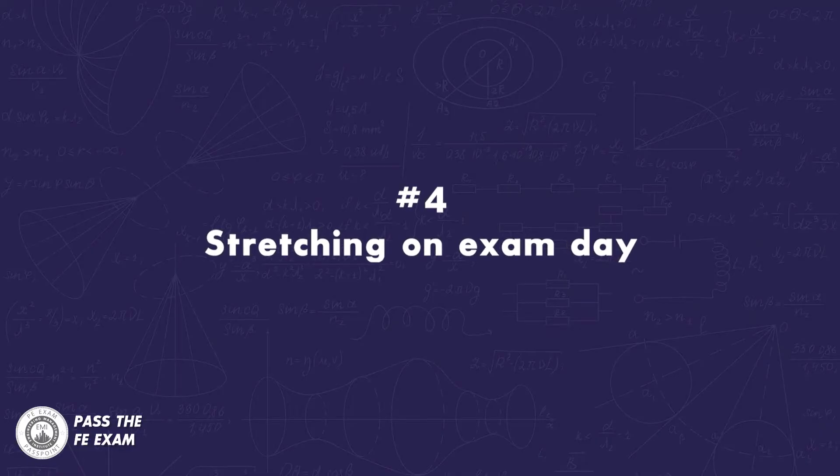Number four: stretching on exam day. Whenever you sit for long periods of time, your blood circulation starts to slow down and your blood pressure may drop — a natural reaction because you're not moving around. The biggest problem is that when you're sitting still for a long time, you're not getting as much blood and oxygen flowing through to your brain, which ultimately reduces your brain's ability to stay focused and concentrate. Fortunately, you can minimize this by taking some time to stretch immediately before and during your exam.